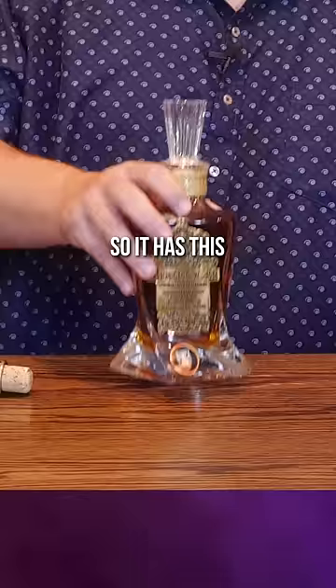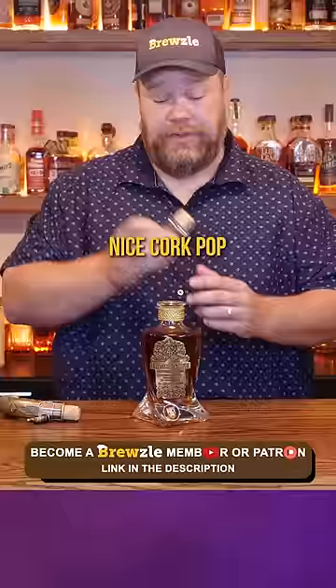Let's give it a try. So it has this fancy twisted decanter here. Cool label on the front of it. Has this fancy stopper here. Nice cork pop.